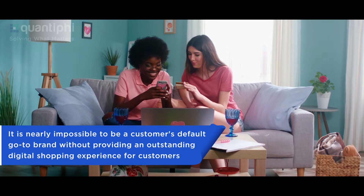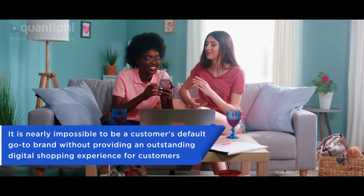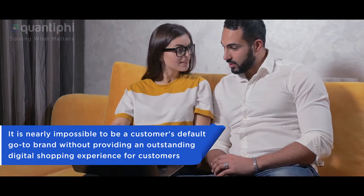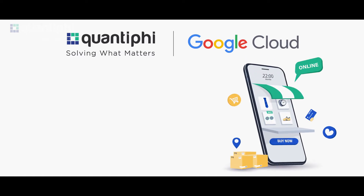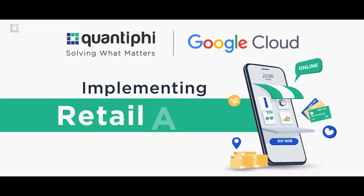It's nearly impossible to be a go-to brand without providing an outstanding digital shopping experience for customers. And we at Quantify, in partnership with Google Cloud, are enabling retailers to deliver hyper-personalized shopping experiences to their customers with Retail API.